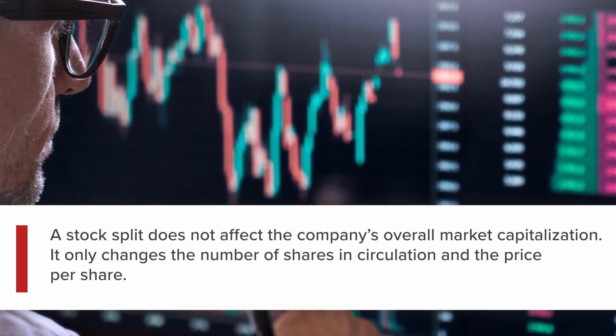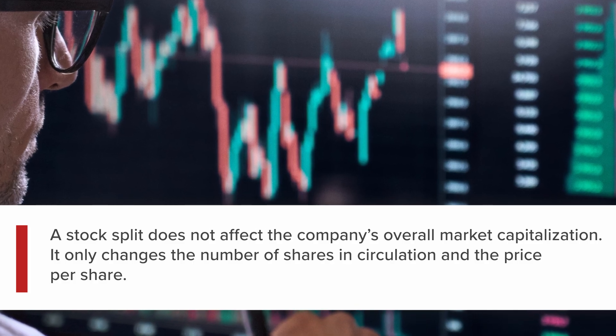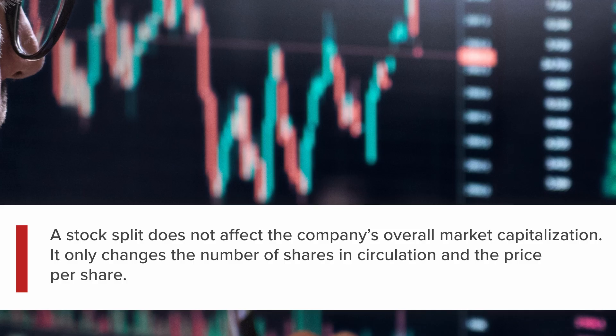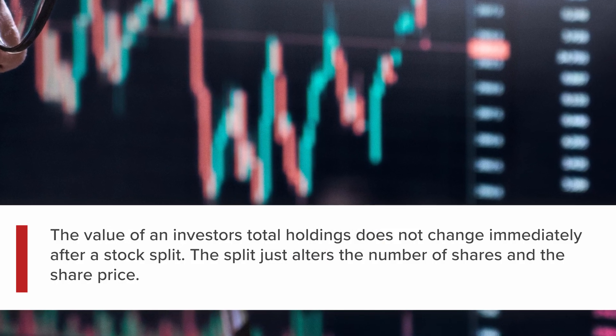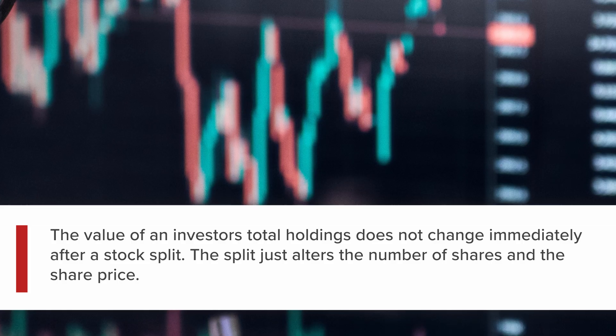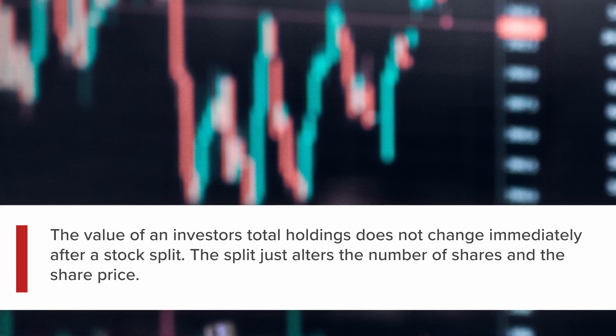A stock split does not affect the company's overall market capitalization. It only changes the number of shares in circulation and the price per share. The value of an investor's total holdings does not change immediately after a stock split — the split just alters the number of shares and the share price.